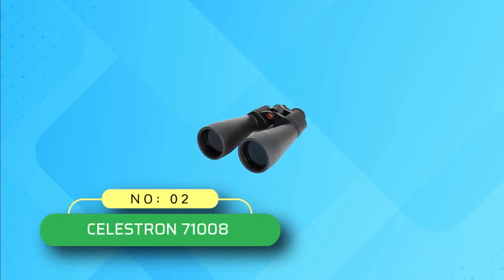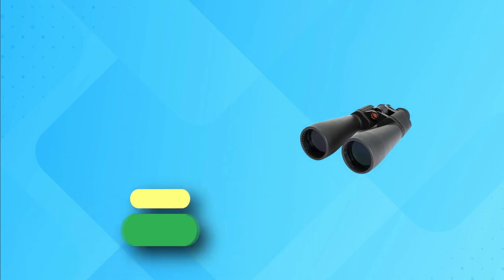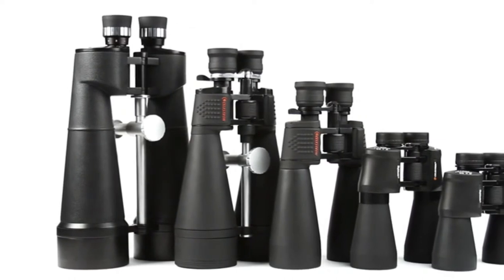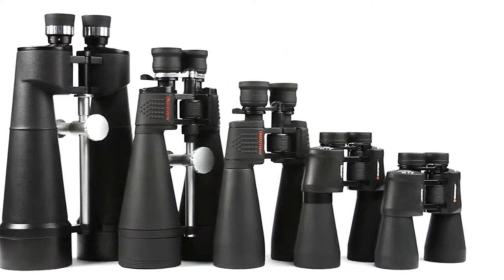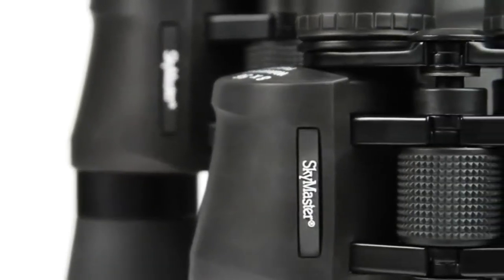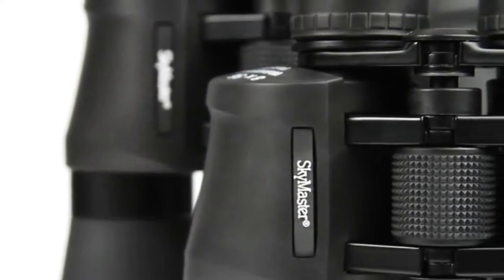Number 2: Celestron 71008 Binoculars. If you are in search of a handy binocular, blindly opt for Celestron 71008 Skymaster. This heavenly product will never ditch you with its 70mm objective lens and powerful 25x magnification. You may even use it in poor light conditions to amaze yourself with its excellence.